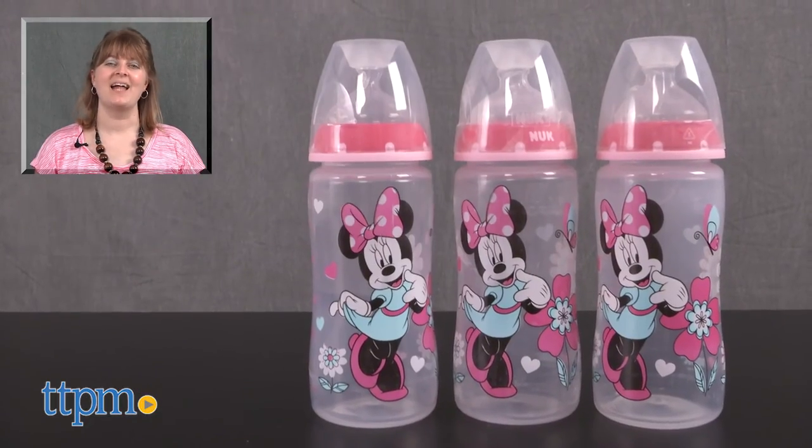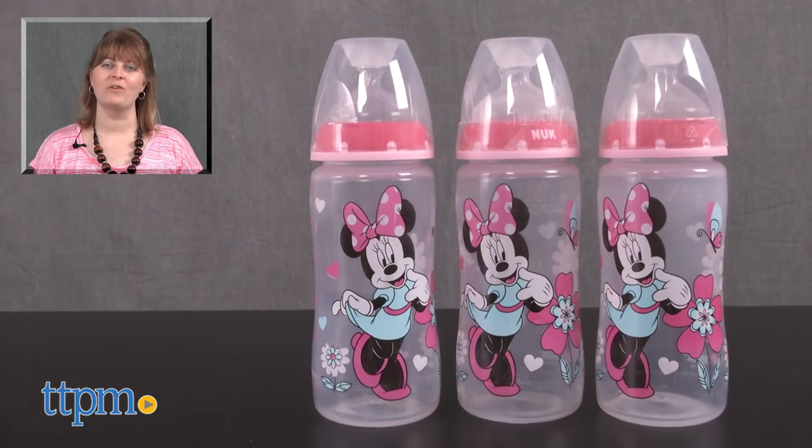For where to buy and current prices, visit TTPM. And subscribe to our YouTube channel for more reviews every day.